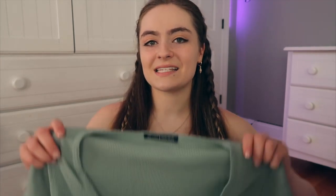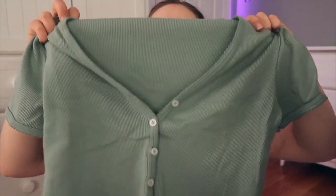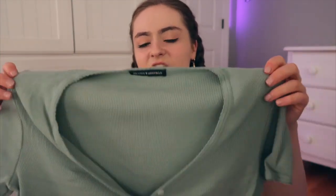The next piece is from Brandy Melville — it's just this little blue-green button-down shirt. It's one size and is the only shirt I could find that I liked in that color. I think it's cute and I would wear it with some jeans or even a high-waisted skirt.